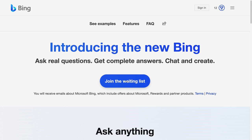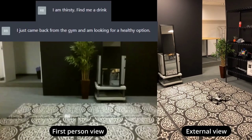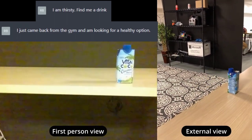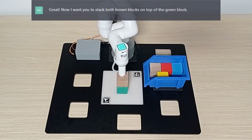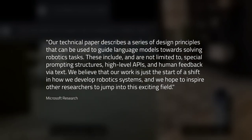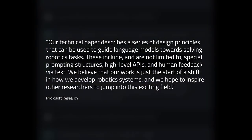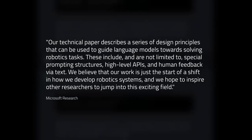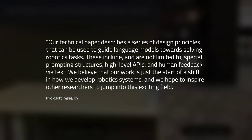In the meantime, those who want to test it out can sign up to the Bing waiting list. Microsoft have also been exploring whether you can use ChatGPT when controlling robots and drones. The company's research division released a paper which extends ChatGPT's capabilities to robotic arms, drones and robotic home assistants, allowing people to interact with them using natural conversation. Their technical paper describes design principles including special prompting structures, high-level APIs and human feedback via text, and they believe it marks the start of a shift in how robotic systems are developed.